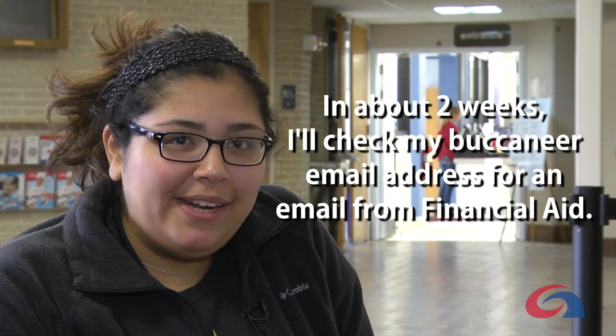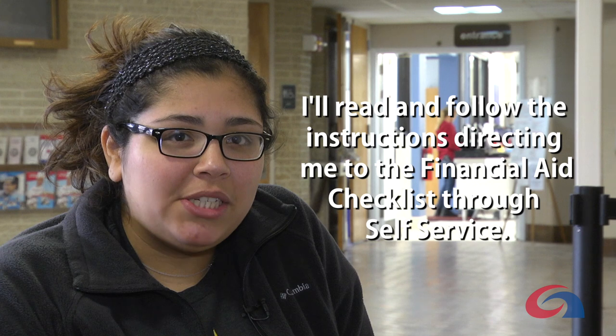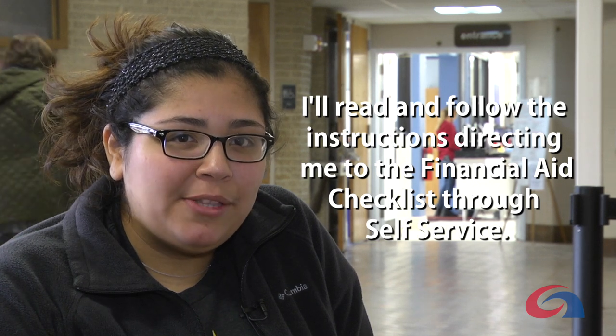In about two weeks, I'll check my Buccaneer email address for an email from financial aid. I'll read and follow the instructions directing me to the financial aid checklist through self-service.